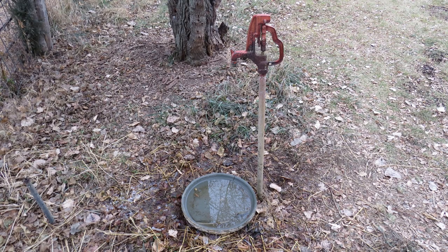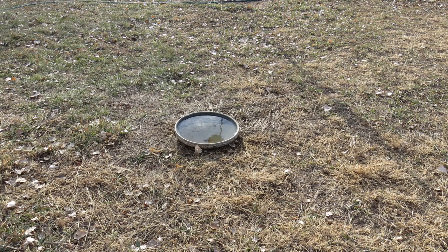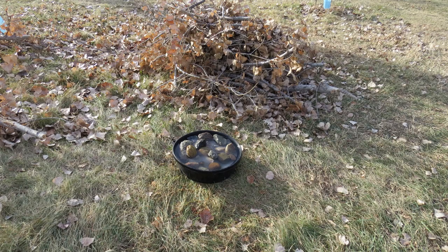I have one dish by a hydrant that I fill every morning, with trees above giving the birds protected access. Another dish is located out in the open for birds that don't like cover, and the third dish is near a brush pile for birds that like to escape to cover.